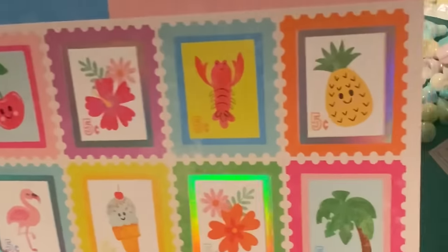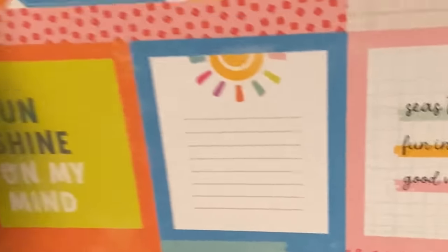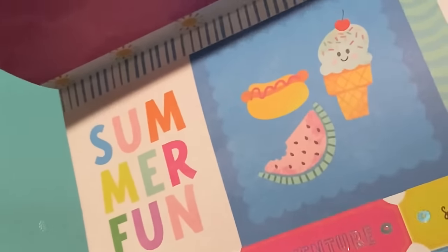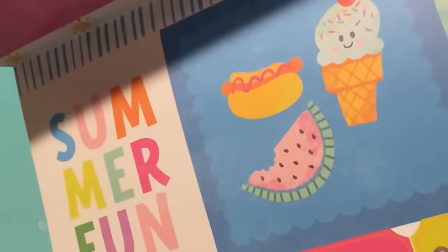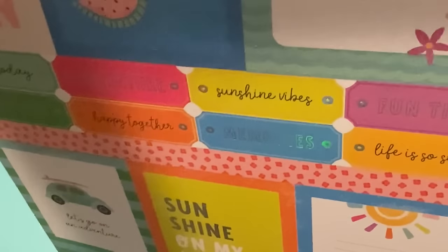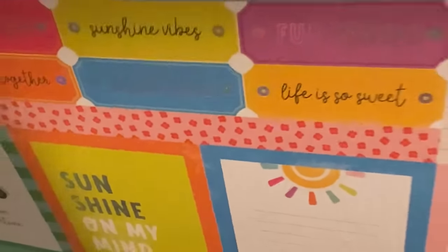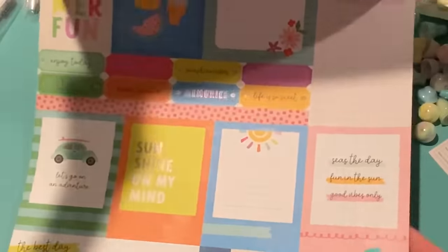Here are some cut-aparts which are foiled — really cute. Look at that cherry stamp! Those would go great on the Waffle Flower postage stamp die and stamp set — I'm definitely thinking about that. There's 'Seize the Day,' 'Fun in the Sun,' 'Good Vibes Only.' Now's the time to pick up your summer collections because summer crafting will be here before you know it. Look at that ice cream with the smile on it — adorable!